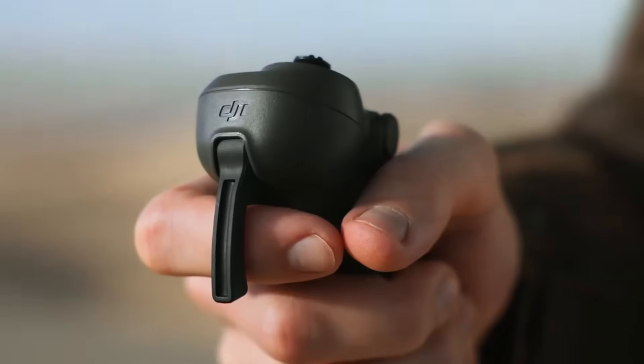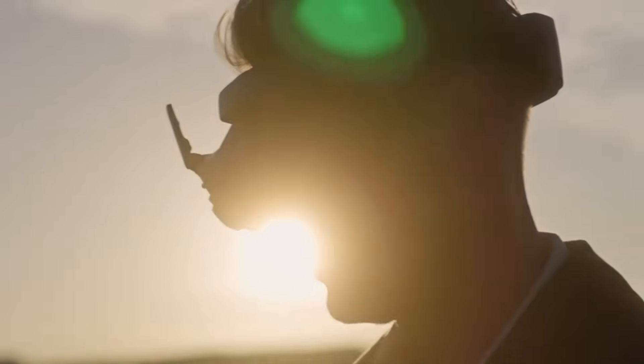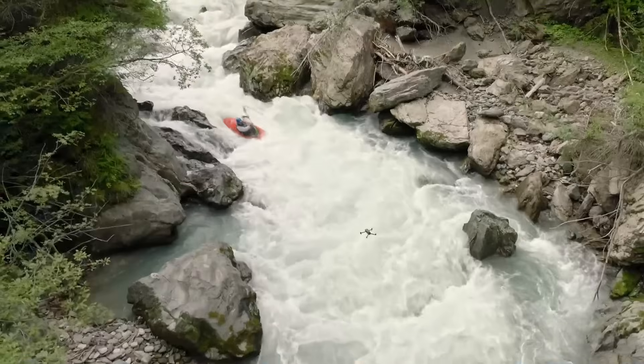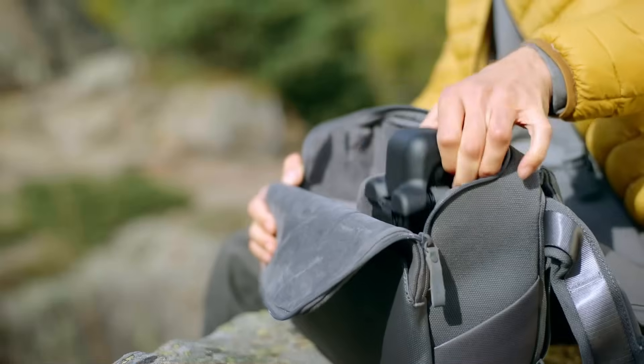DJI is setting the stage for a massive leap in drone tech, and 2025 might just be their boldest year yet. From new camera systems to smarter flight controls, the upcoming lineup is packed with innovation.